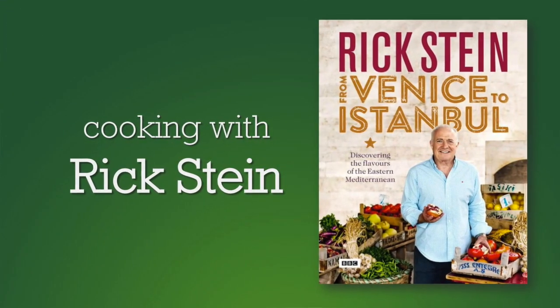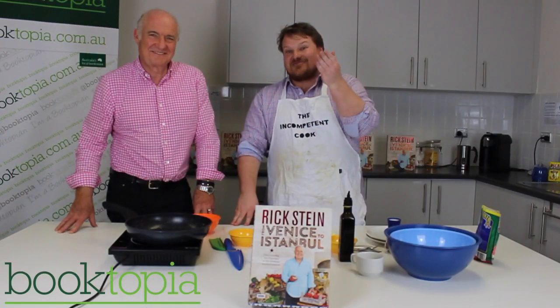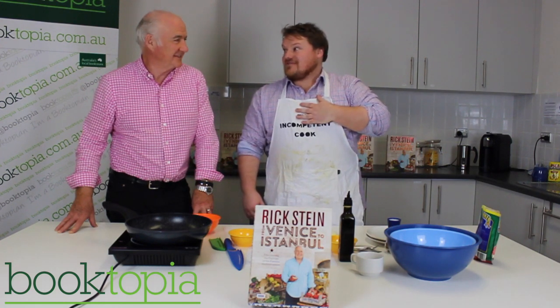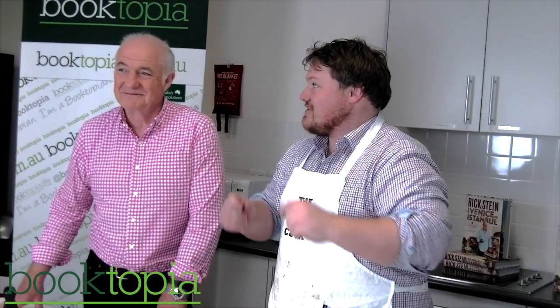Hi, welcome to The Incompetent Cook. I'm The Incompetent Cook, a.k.a. Andrew Katanak, and the man to my right needs no introduction. It's Rick Stein — one of the world's greatest chefs. And we're going to cook one of my favourite foods. It combines two things I love: salty snacks and cheese. We're going to cook some halloumi.